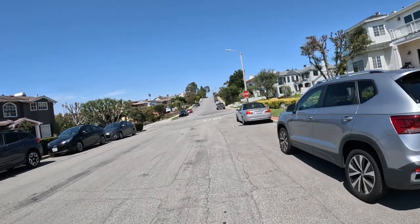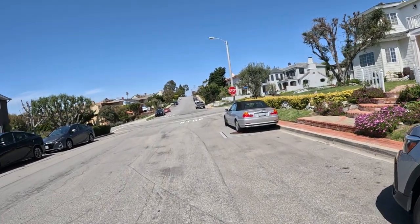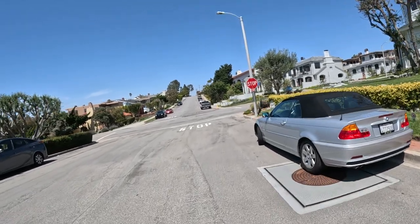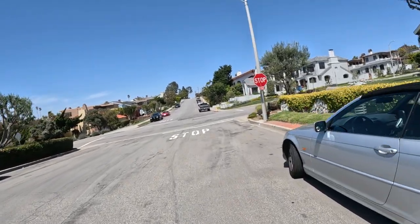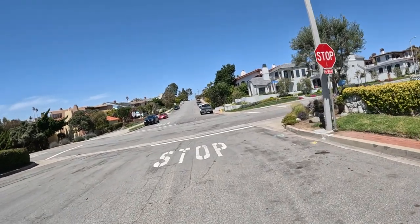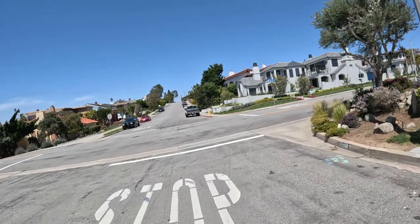How many Teslas will we see? Probably a lot. I don't know if we see a lot of traffic, but we see a lot of cars. We'll say 12 and a half.